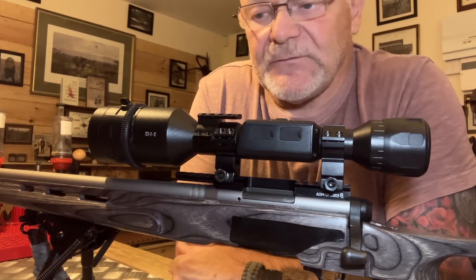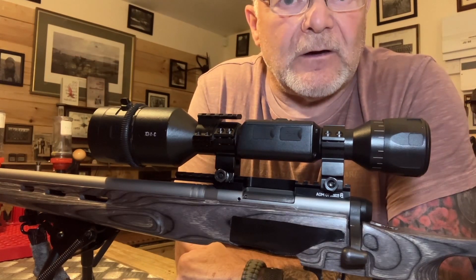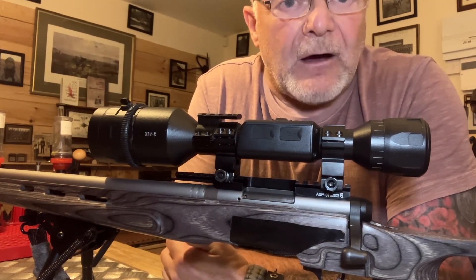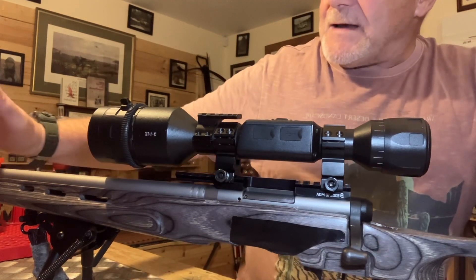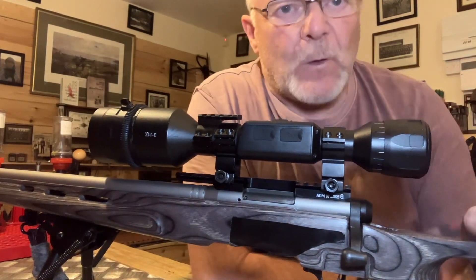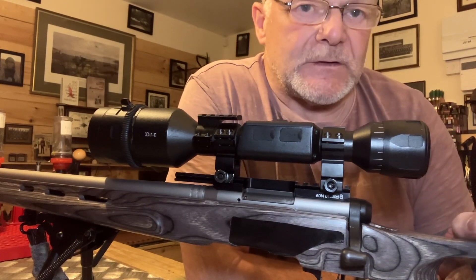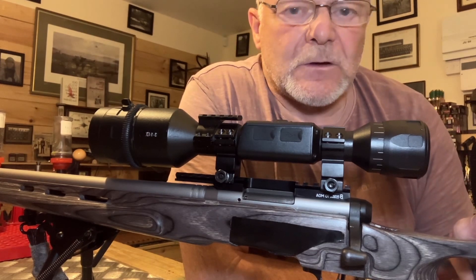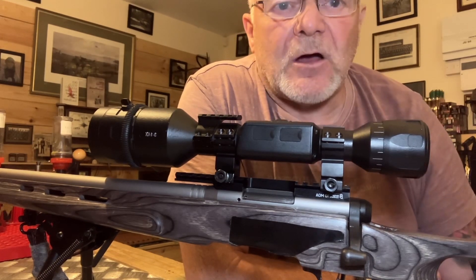It's got a rotary Savage magazine that carries eight rounds — not ten, due to the size of the bullet. It has a one-in-eight twist. What I also like about this gun is the weight — when you're humping it over fields it's not too heavy. It weighs 6.1 pounds, and scoped with the ATN 4K Pro it's about eight and a half pounds.